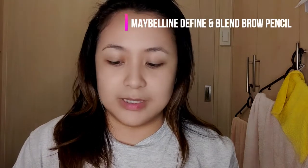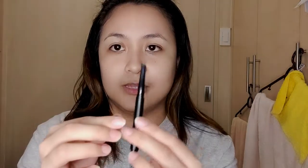Next up is the brows. The brow product I chose is from Watson's — I'll link it below. This is the Maybelline Define and Blend Brow Pen. It comes with a spoolie on one end and an angled tip on the other. I need to focus because eyebrows are life. First, I brush the brow hairs with the spoolie, then I follow up with the pen starting from the main area.